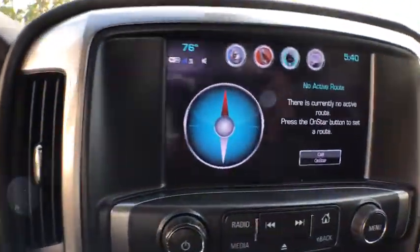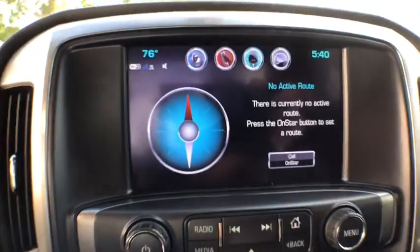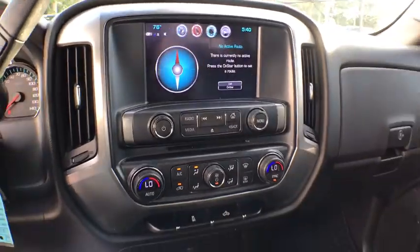Sirius satellite radio, dual zone climate control, brake assist. Take this vehicle for a spin and see why so many shoppers are now proud owners.